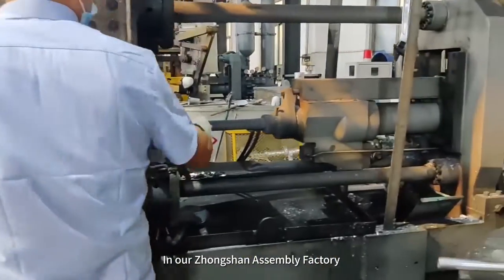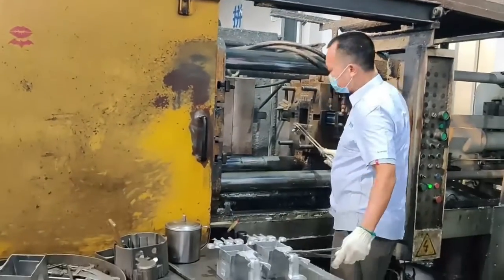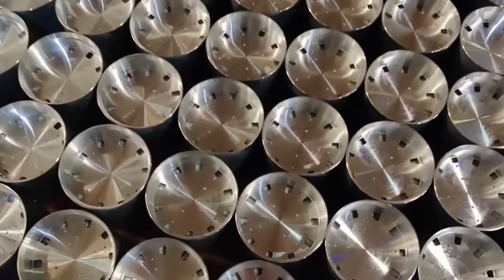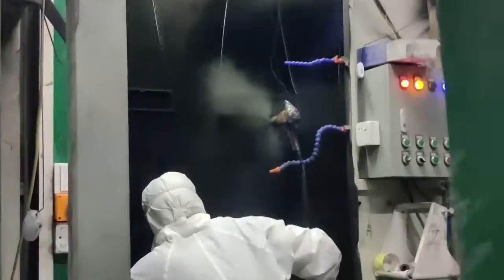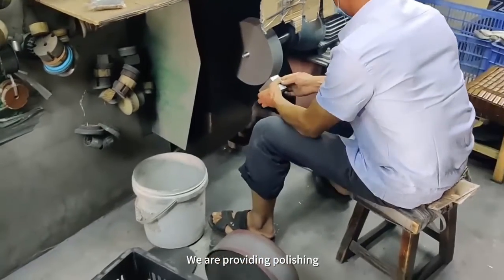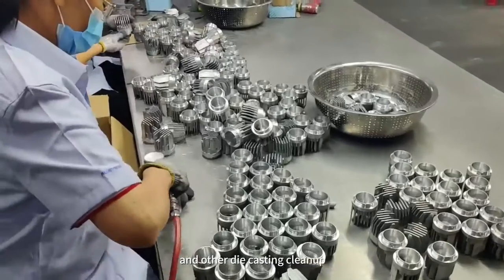In our Johnson Assembly Factory, we apply aluminum and zinc die casting, CNC machining, and powder coating for our lighting products in-house. Our die casting machines range in size from 200 to 6,050 ton. We provide polishing, trimming, sanding, and other die casting cleanup.